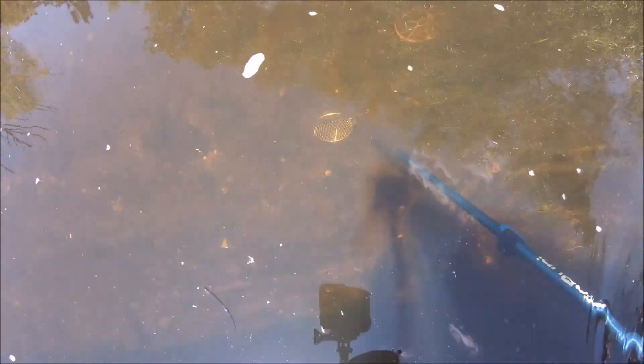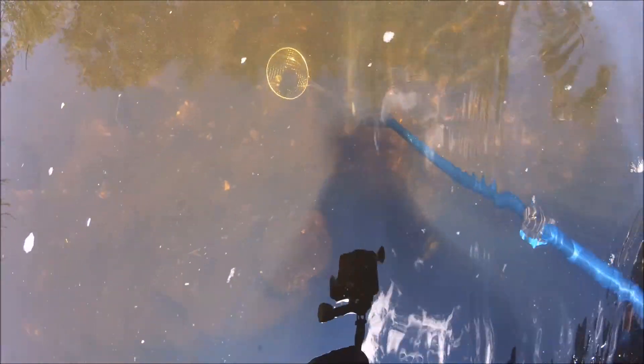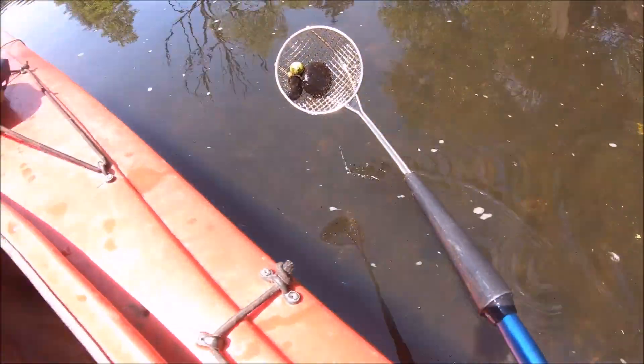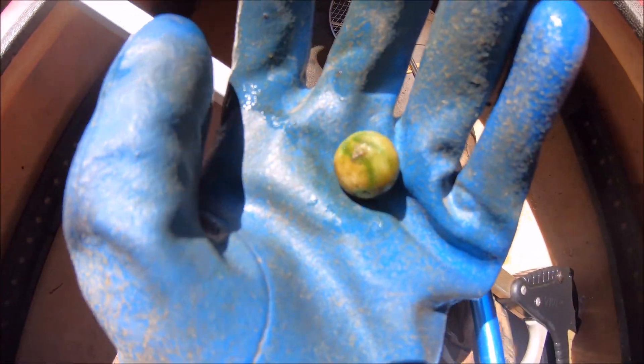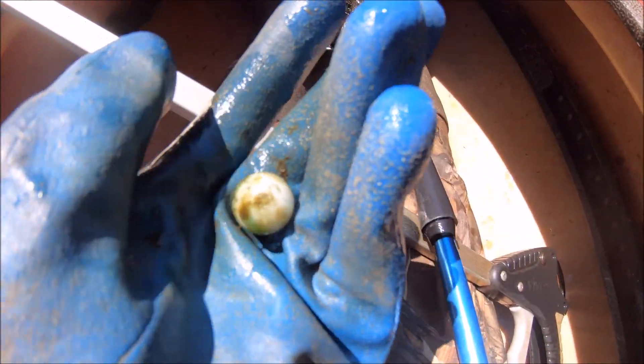I think I see a marble — I think I do, I think it is. Yay, I found a marble! We could go home now. And it's a swirl! Don't go anywhere, I have to look for more marbles.